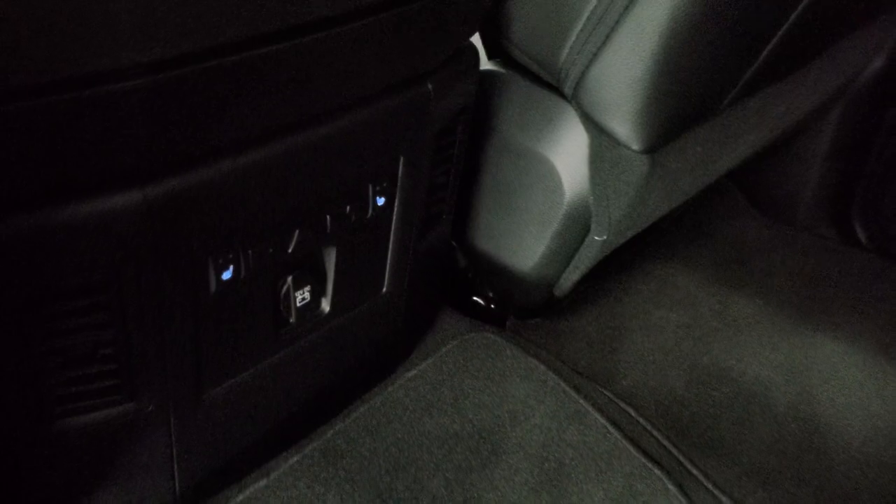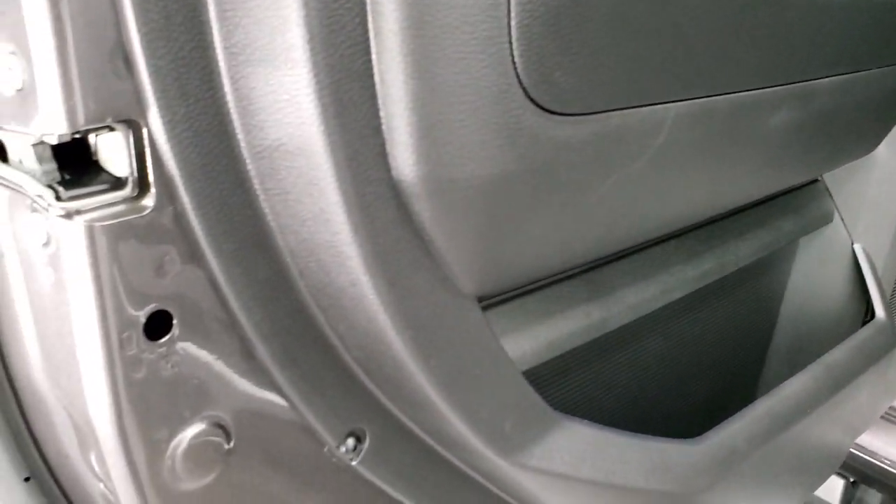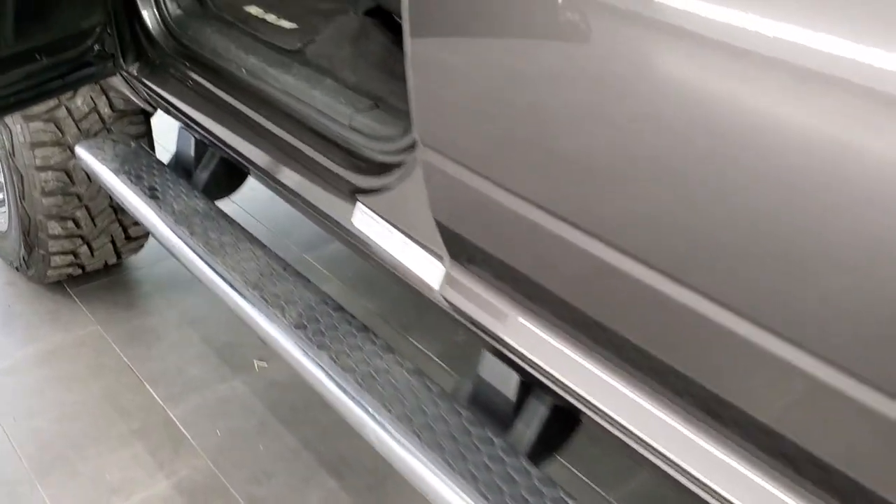These back seats are heated — the buttons are right there and they're heated on the outboard side. You do get child safety locks on the back doors at the bottoms of the doors. All look really good on this truck.